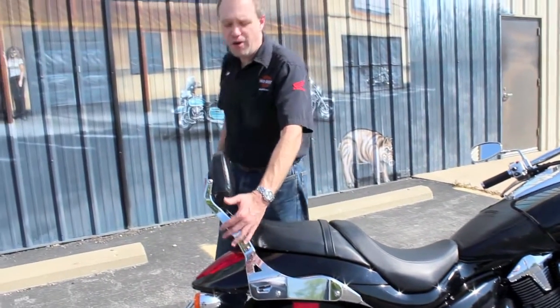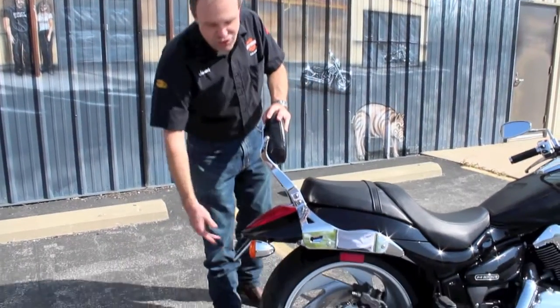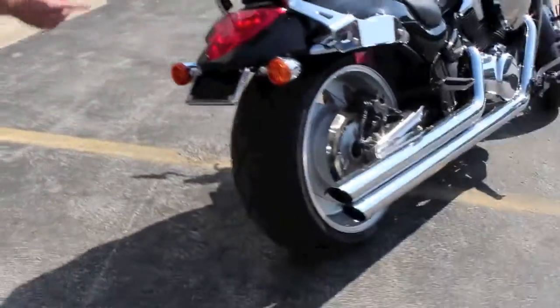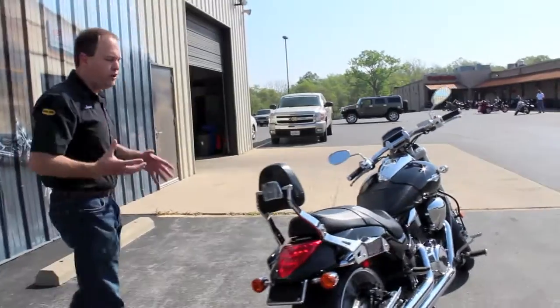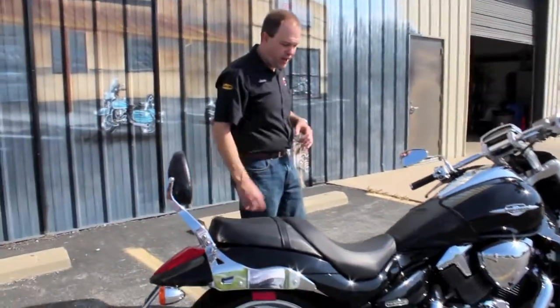It's got a Suzuki Boulevard backrest too — very, very high dollar item. Layback license plate, and one of the signatures of your M109, that 240 back tire back there. Yep, it's a chopper, definitely. Shaft driven as well, so it's going to be really, really smooth — smooth power transfer, just a smooth overall ride too.